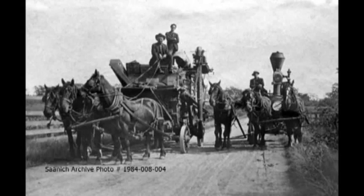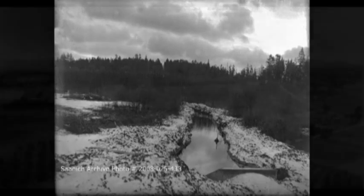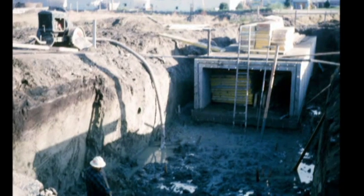Then new settlers arrived to farm the valley, draining their fields to carry the water away in ditches. Later, as city, we buried the ditches. Here at Doncaster Street in Victoria in the 1960s, a concrete culvert puts Bowker Creek under the pavement.